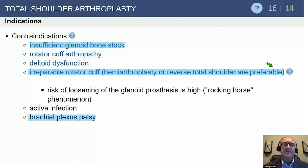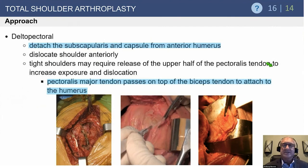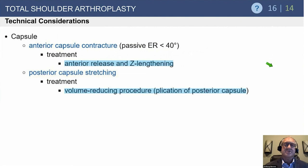Contraindications to TSA — which come up frequently — include insufficient glenoid bone stock, rotator cuff disease, and deltoid dysfunction or neurologic conditions. Workup includes X-rays, preferably a 3D CT scan, supplemented with MRI in osteoarthritic patients suspected of having rotator cuff disease. The surgical approach is deltopectoral, the same as for hemiarthroplasty. The subscapularis must be managed — options include tenotomy, peel, or lesser tuberosity osteotomy; each has its proponents. The most common nerve complication is axillary nerve injury, with the musculocutaneous nerve as the second most common from retractor use.